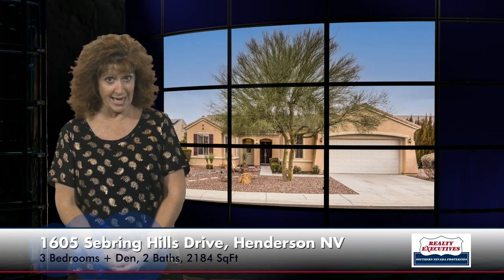It is a Liberty floor plan which has three bedrooms plus a den, two baths, a two and a half car garage, and even a hobby room. It's 2,184 square feet of total living space and it sits on a .21 acre premium view lot. Let's take a look inside.